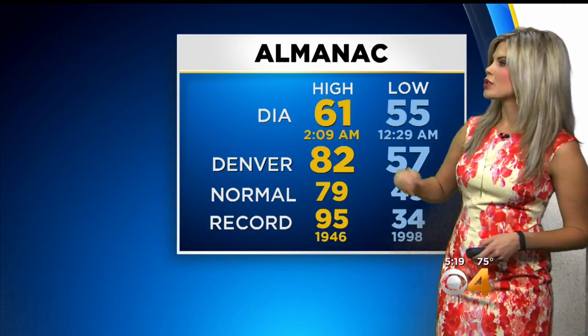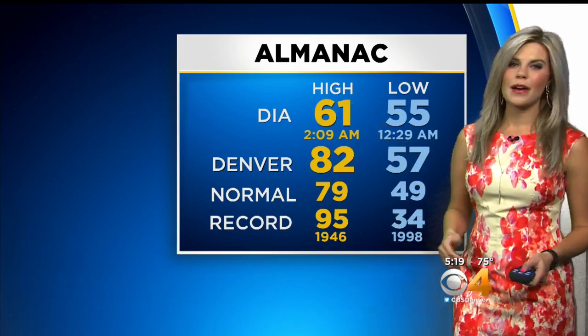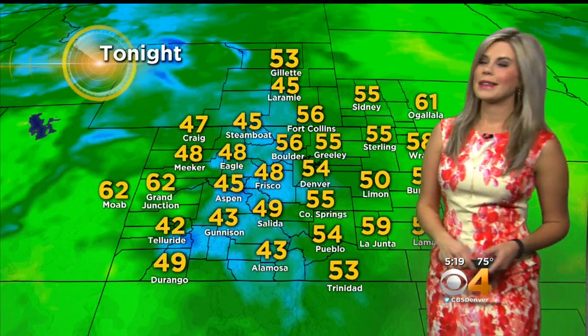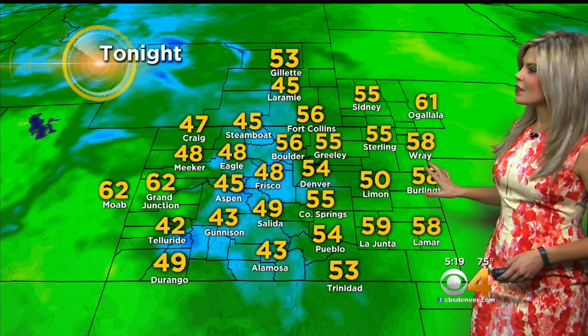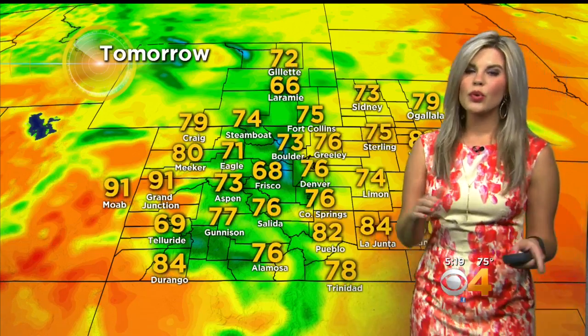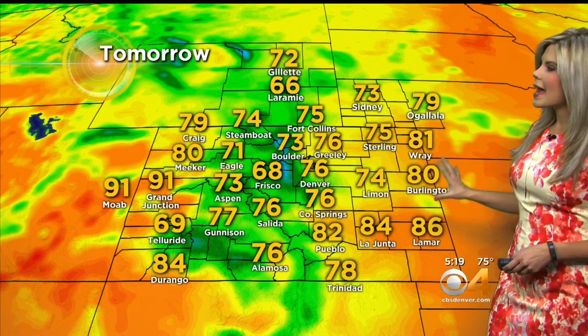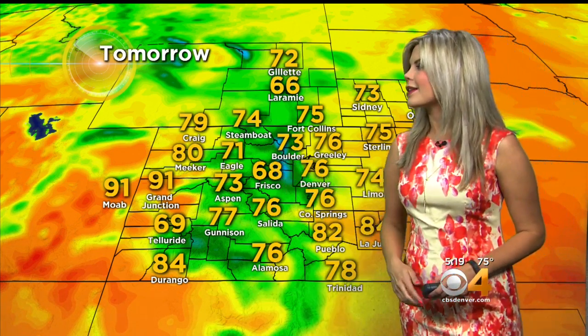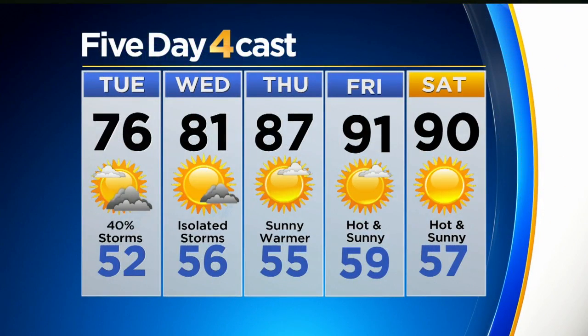Temperatures today we hit 82 degrees in the Denver area; 79 is our average, so not too much above where we should be. DIA hasn't updated since this morning, so that's not our official high for the day. The record is 95 — we're not near that — but by the end of the week we are going to be approaching the 90s. Tonight: 54 degrees in Denver, 56 in Boulder and Fort Collins, 58 in Burlington, 48 in Frisco, 62 in Grand Junction. Tomorrow will be a little bit cooler with the front passing through: 76 in Greeley, 75 in Fort Collins, 76 in Denver, 80 in Burlington, 71 in Eagle, and 91 in Grand Junction. For the five-day forecast, 81 degrees on Wednesday with a chance of storms, and then Thursday we're in the upper 80s, with the 90s making their way to us by Friday.